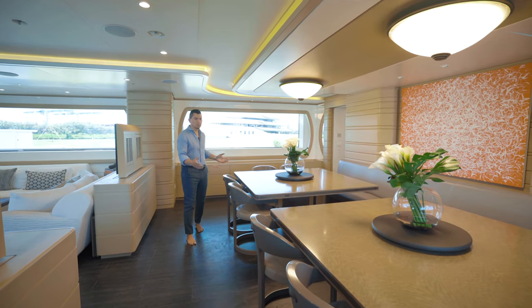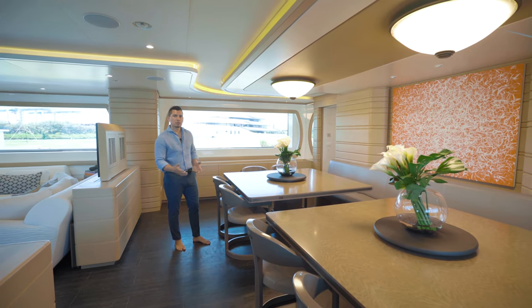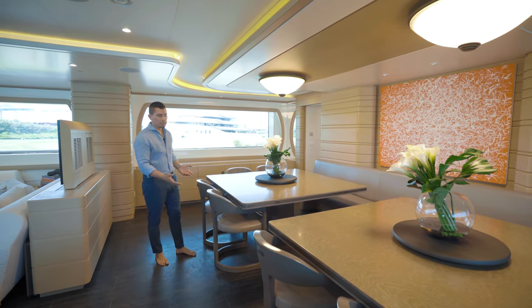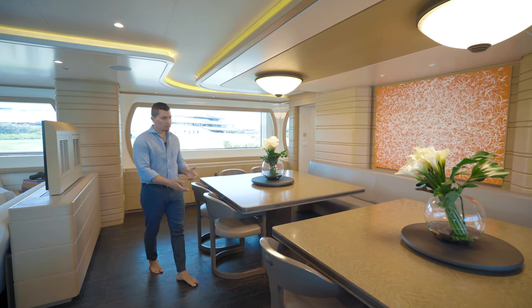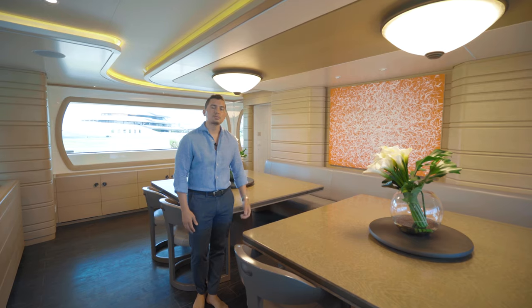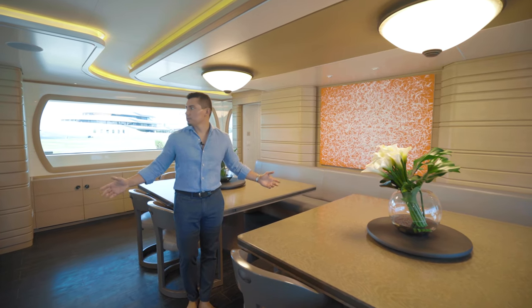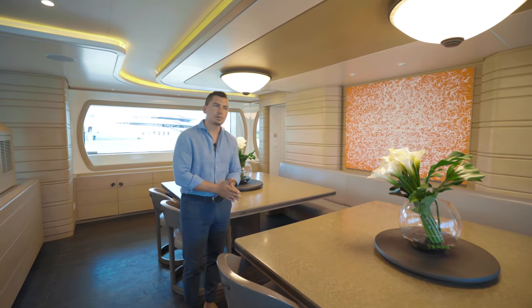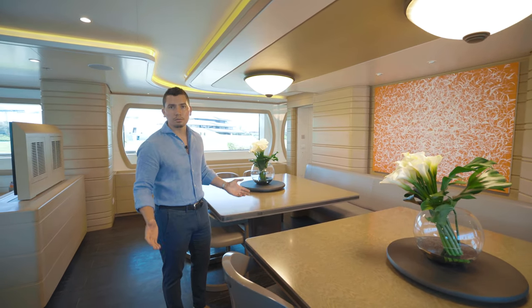MOCA's main salon has a beautiful dining area. It can be formal or informal — right now we have it set up as two separate informal dining tables, but we do have a leaf that comes in the center where you can easily dine with 16 people comfortably. The space is surrounded by bleached oak wood and large windows allowing natural light in essentially anywhere you are on the boat.